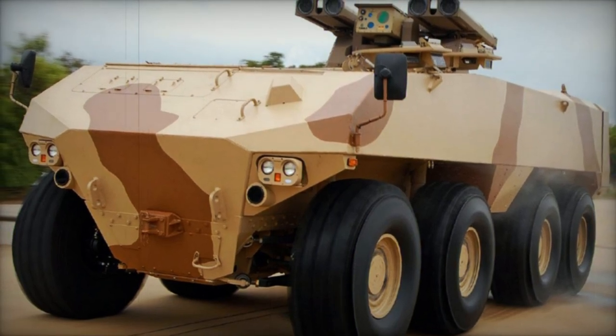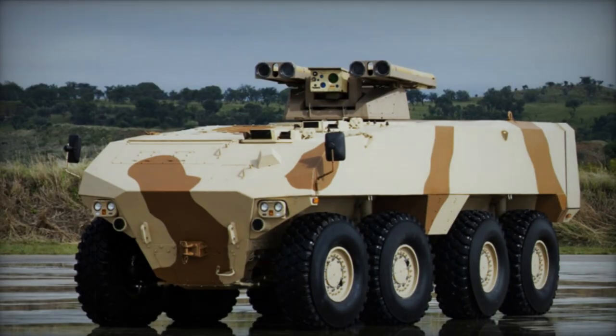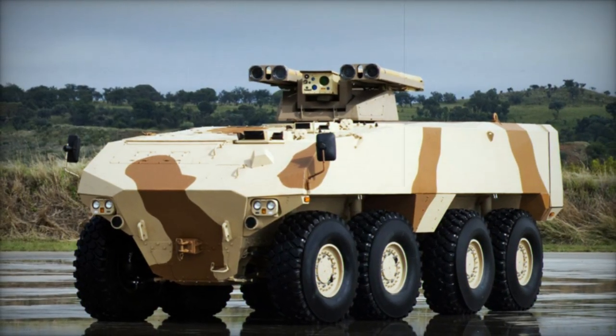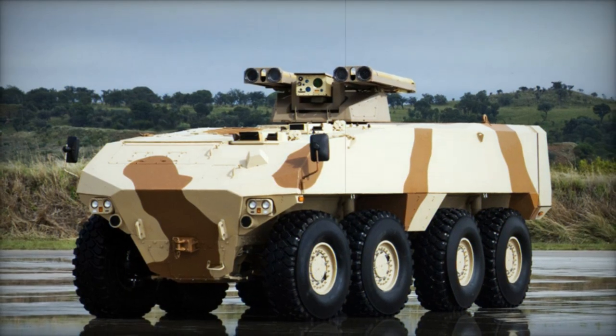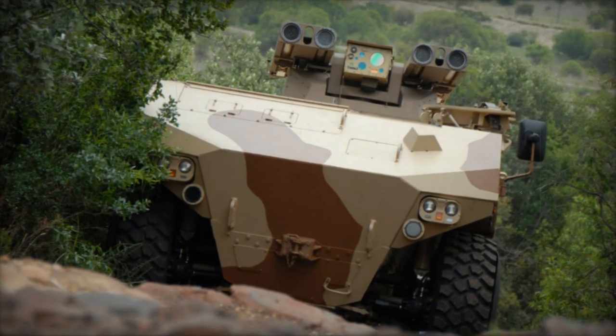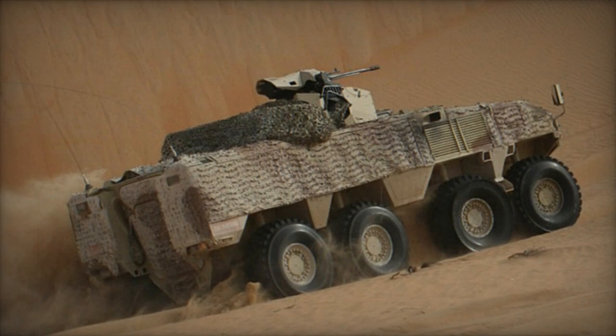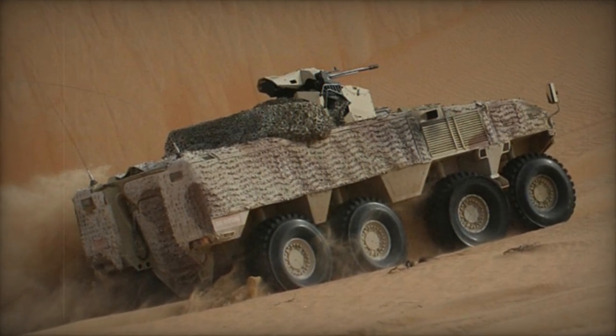The RG-41's adaptability extends to its weaponry, accommodating light or medium-caliber turrets equipped with both direct and indirect fire capabilities, available in manned or remotely controlled configurations. Notably, a pre-production variant showcases a remotely controlled weapon station armed with a 25mm M242 Bushmaster chain gun and coaxial 7.62mm machine gun, exemplifying its combat versatility.